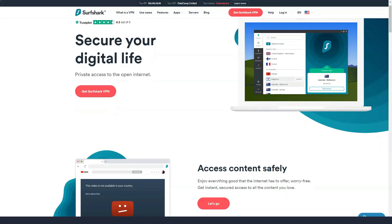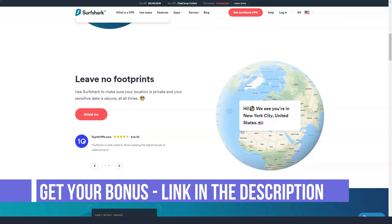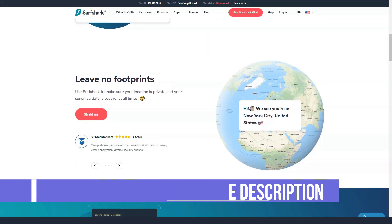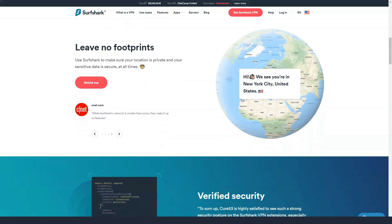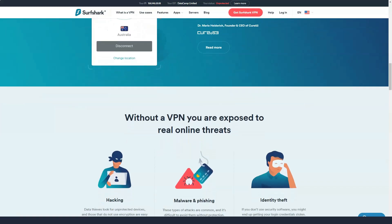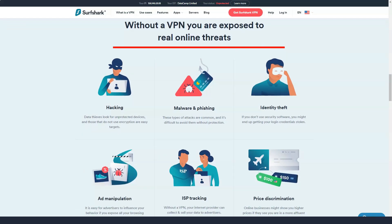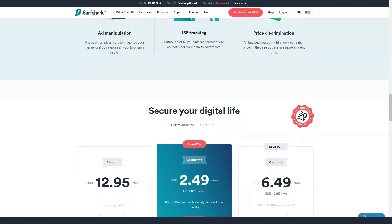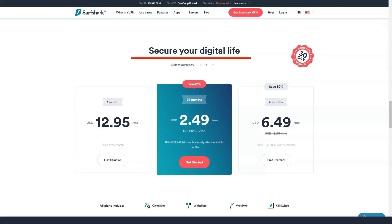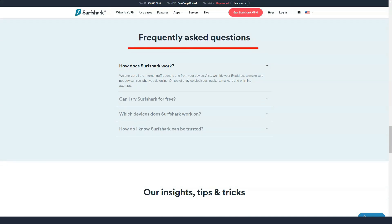Surfshark VPN's high price is balanced by an unlimited number of devices per account and an excellent feature set. Surfshark has a lot of additional privacy features and takes the extraordinary step of not limiting the number of devices that can use a single account, making it a great value for money even if the asking price is a little high. The company also deserves credit for the efforts it is making to improve transparency. Surfshark recently raised their monthly subscription price to $12.95 per month.